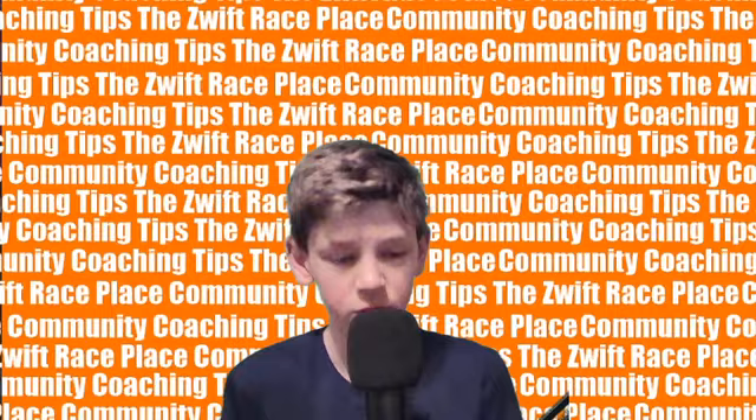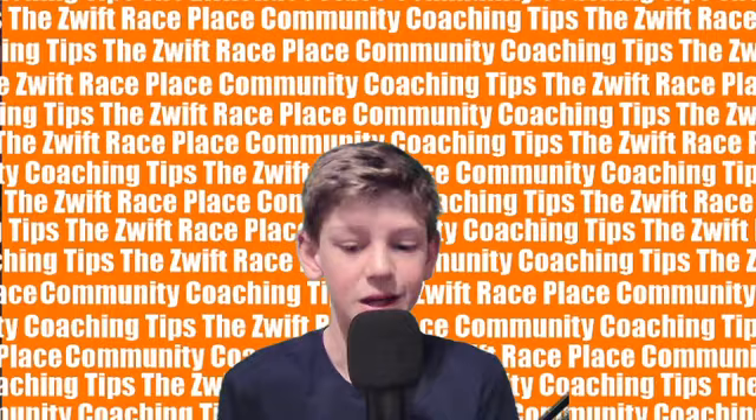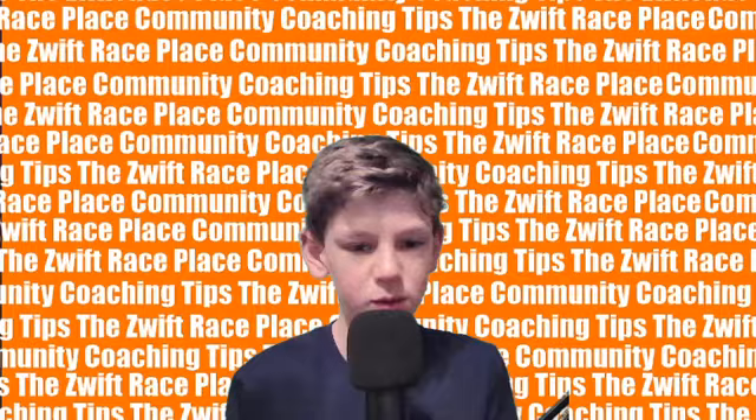This week, Wilbert Tolner shares his tip about how lighter riders can still be effective in the team time trial. And this doesn't only apply to lighter riders, but also riders that are just feeling a little bit tired on the day. This applies to both the ZRL team time trial as well as the weekly Thursday TTT.